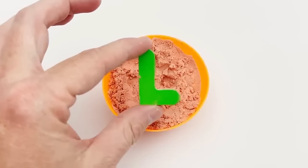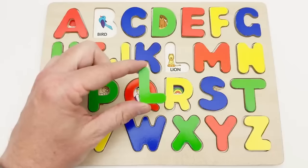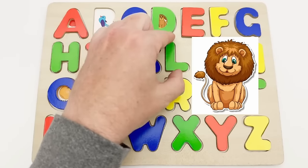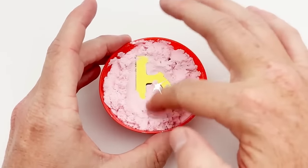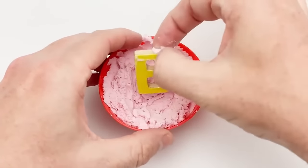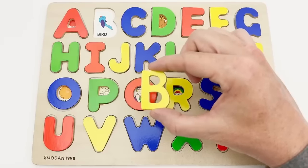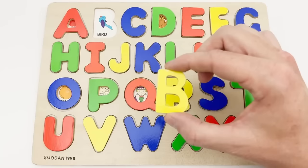L — green L. Our green L goes here. L is for lion. B — yellow B. The yellow B goes up here. B is for bird.